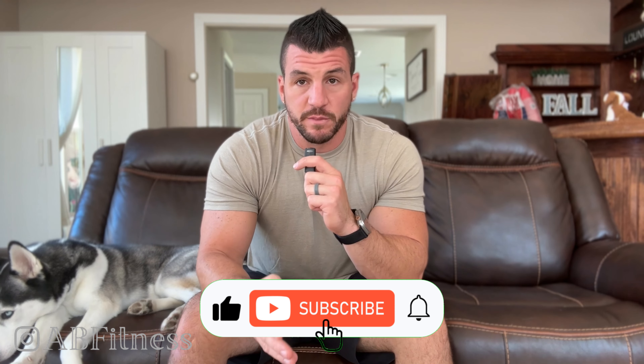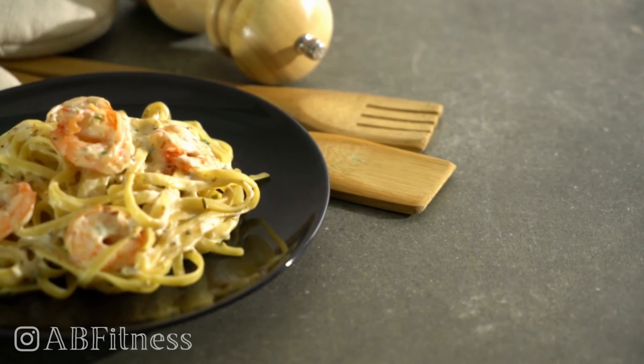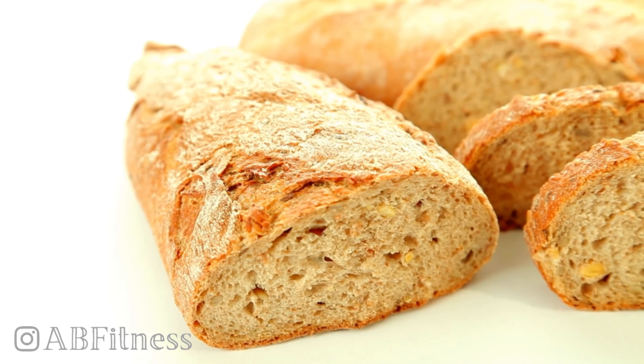Indirect protein — do we count it or not? So what is an incomplete source of protein? Incomplete protein is protein that comes from things like rice, breads, and pastas — foods that have protein in them but aren't really complete sources of protein. Those are incomplete proteins.